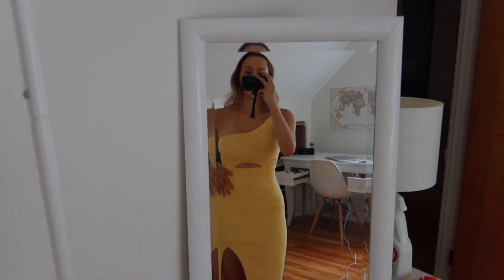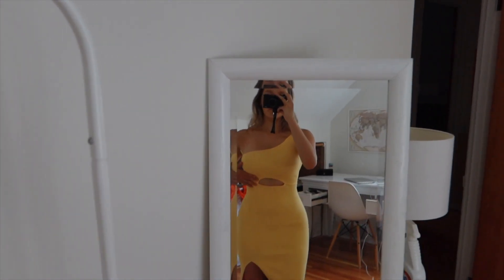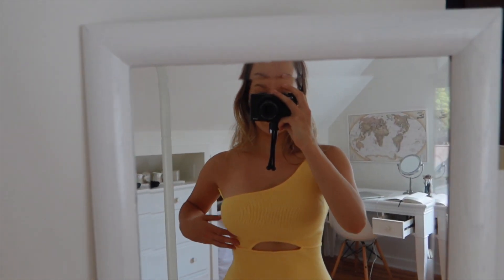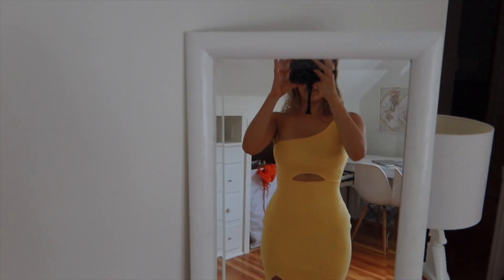I also just got a dress in for recruitment and I'm actually really obsessed with it. It had to be yellow, but the fabric is so nice and the cut fits so well — it's from Hello Molly. I honestly would have gotten it even without recruitment because it's so cute for summer.